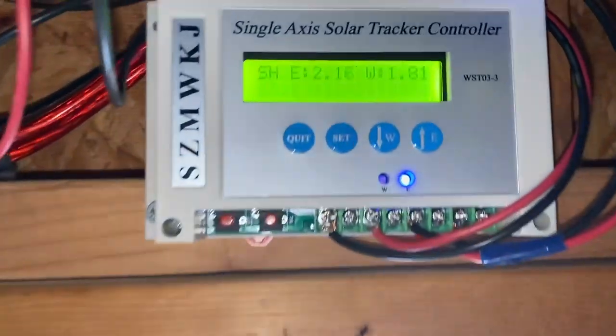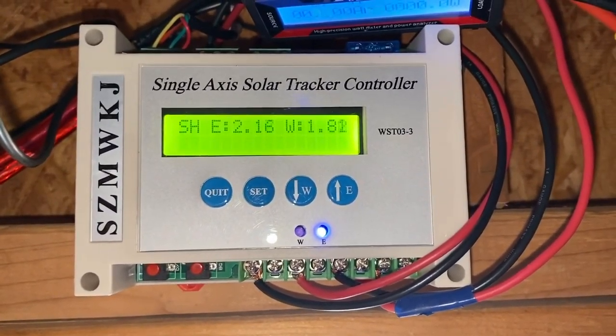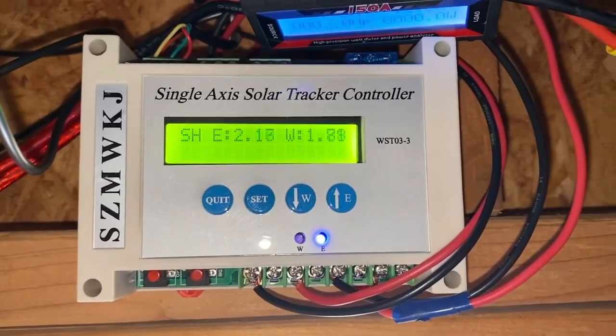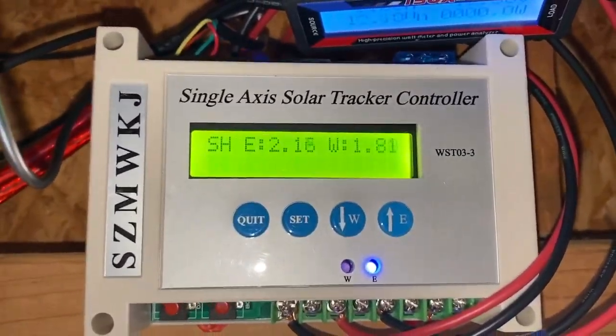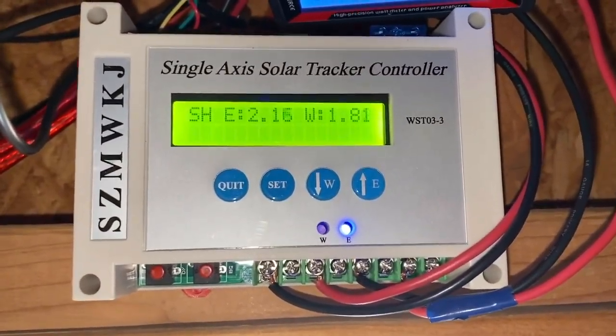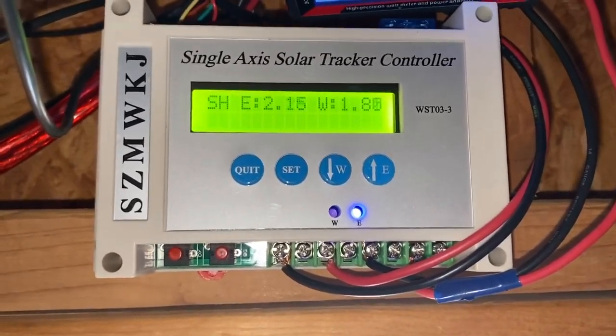Added the solar tracking system yesterday. It's a single-axis, just east to west. They're mounted on refurbished or repurposed satellite dish TV mounts. It will automatically track the sun throughout the day.